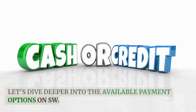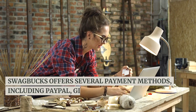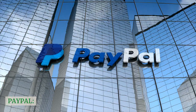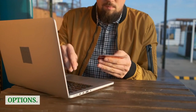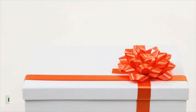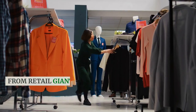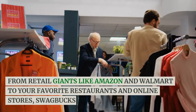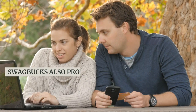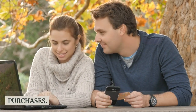Let's dive deeper into the available payment options on Swagbucks. Swagbucks offers several payment methods, including PayPal, gift cards, and even prepaid Visa cards. PayPal is one of the most popular options — you can link your PayPal account to Swagbucks and withdraw your earnings directly as cash. If you prefer gift cards, you'll find a vast selection, from retail giants like Amazon and Walmart to your favorite restaurants and online stores. Swagbucks also provides the option to receive your earnings on a prepaid Visa card, which can be used for online and in-store purchases.